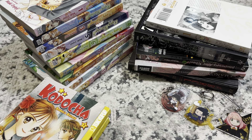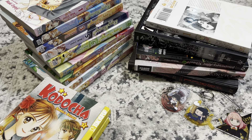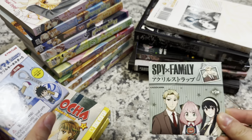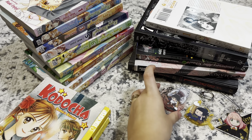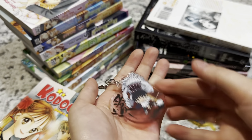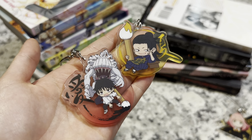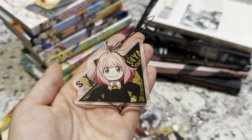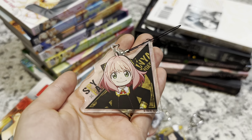Hi guys, today I have a little haul from Half Price Books, some new releases, and some keychains. I went to a local anime store near me that just opened up recently. I picked up two Jujutsu Kaisen keychains and one Spy Family keychain. I already have Toge, so I got Yuji and Rika, as well as Geto — look how cute they are, they're like painting. And then I got Anya from Spy Family — she's so adorable.